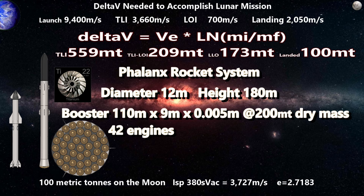SpaceX is going for 180 tons for their booster, but they are using steel. A booster of steel this size would be about 250 tons, and may be a cheaper option if we can afford the mass.